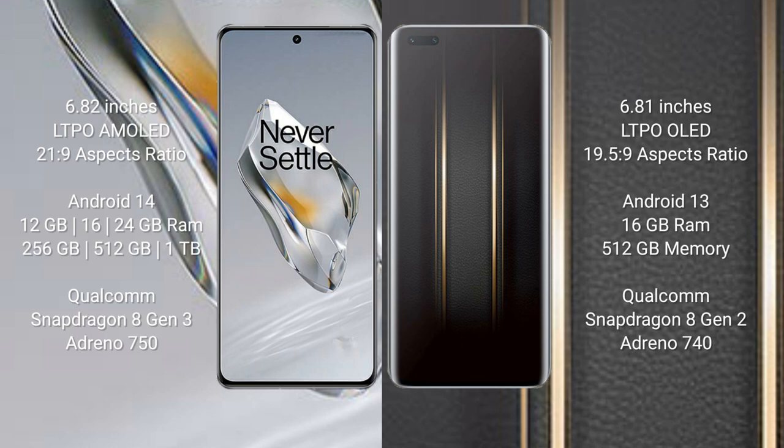The OnePlus 12 features a Qualcomm Snapdragon 8 Gen 3 processor and Adreno 750 GPU. The Honor Magic 5 Ultimate comes with 16GB RAM and 512GB internal storage, a Qualcomm Snapdragon 8 Gen 2 processor, and Adreno 740 GPU.